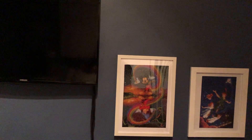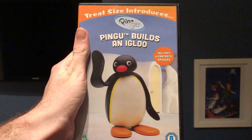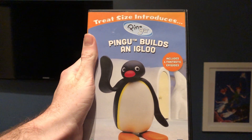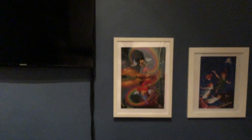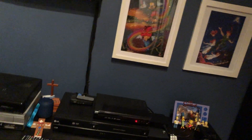Now let's move on to the DVDs. The first DVD I have here is a UK DVD — it's Pingu Builds an Igloo from 2013. Here's the front, the spine, and the back. Here's the disc.